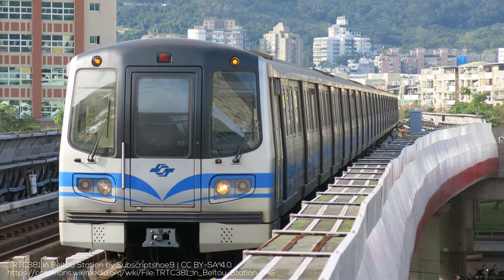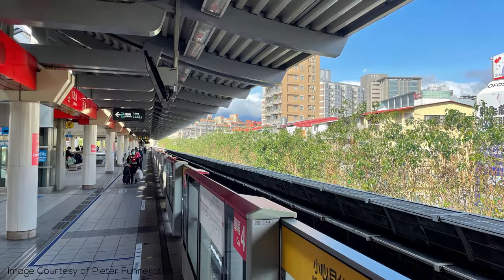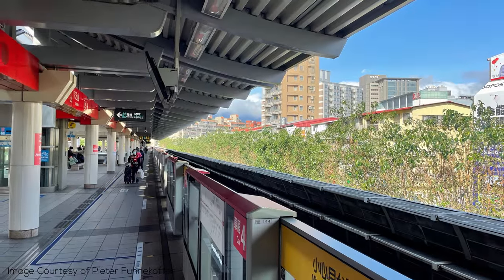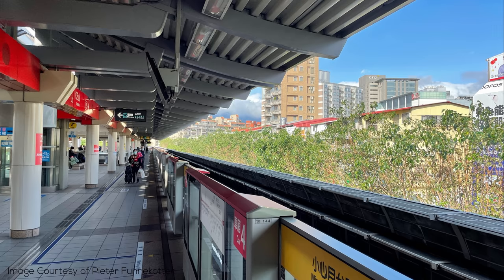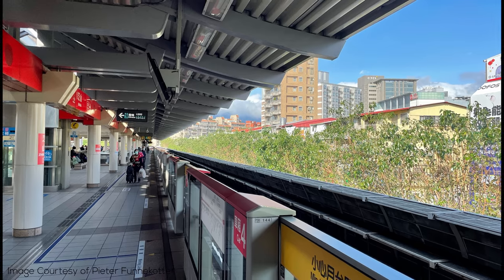The system currently has 150 stations spread over 7 metro lines. I'll go through the lines in order of opening of their first segment, and I suggest paying special attention to the way the lines mostly form a grid within Taipei itself before traveling out in various directions into outlying areas and New Taipei.